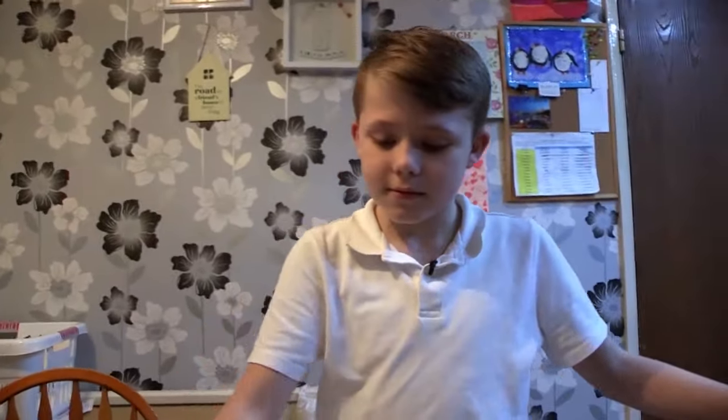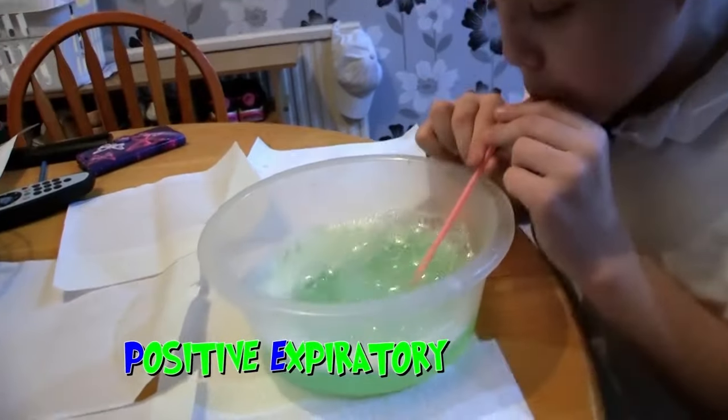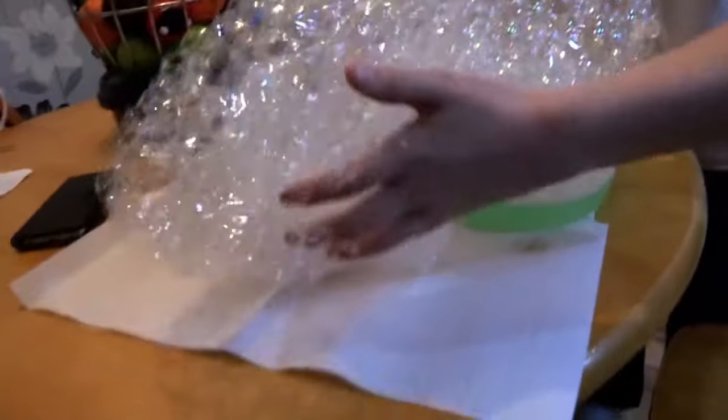To help break up this mucus, Caden has to do lots of physio exercises. If he weren't to do it, he'd either get really sick or there'd be a lot of mucus — and if he did get really sick, he might be in hospital for a long time. This is his bubble PEP — PEP stands for positive expiratory pressure. When Caden blows into the straw, it creates pressure in his lungs which helps to move the mucus.